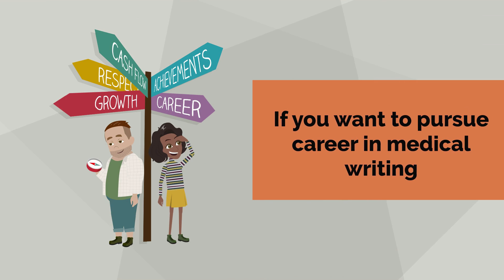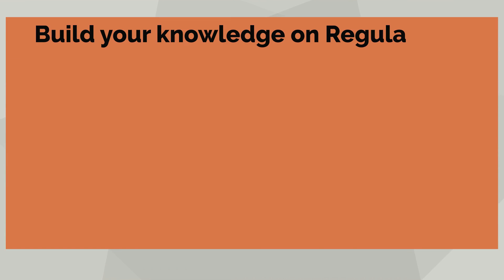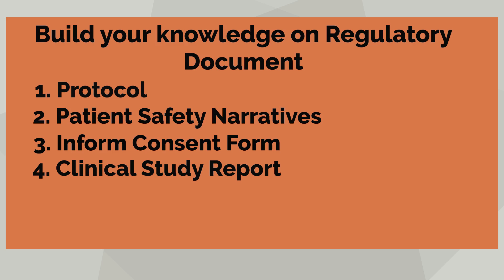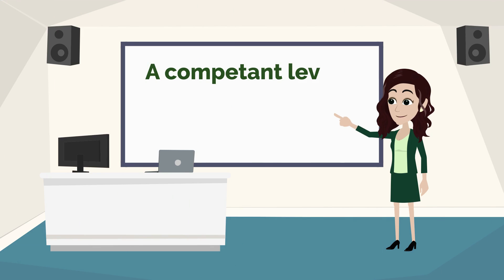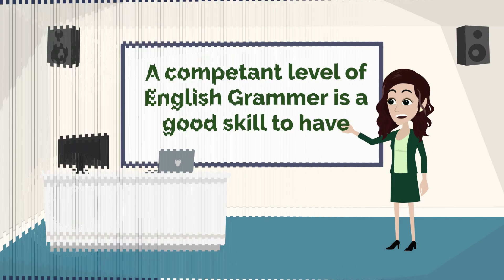If you want to pursue a highly rewarding career in medical writing, please build your knowledge on regulatory documents — that is, protocols, patient safety narratives, informed consent forms, clinical study reports, and an understanding of ICH and regulatory guidelines. Along with this, a competent level of English grammar is a good skill to have.